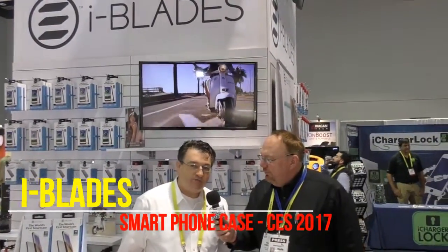Yeah, so we're going to be giving away a case — a smart case — which is a totally modern way to expand your smartphone.